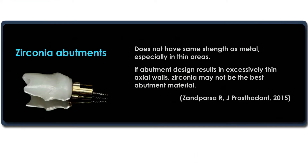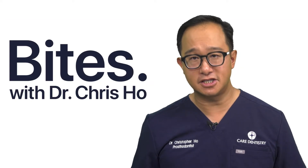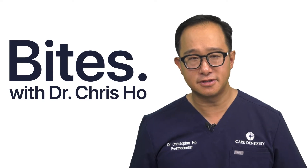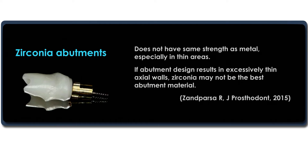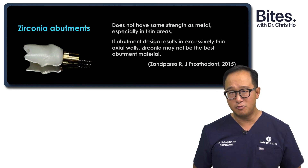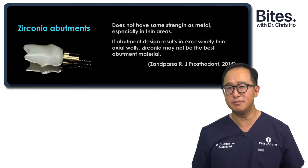We have to remember that zirconia abutments don't have the same strength as metal. In dentistry it's all about case selection — using the right materials for the right situation. In cases where we have very thin abutments, such as a maxillary lateral incisor or a mandibular incisor, we might have a very thin abutment, and zirconia may not be the best abutment material.